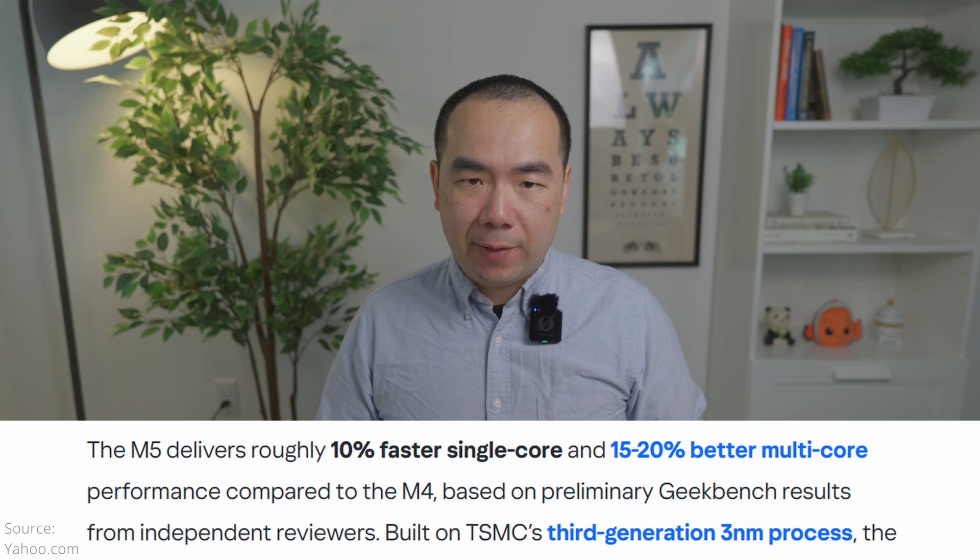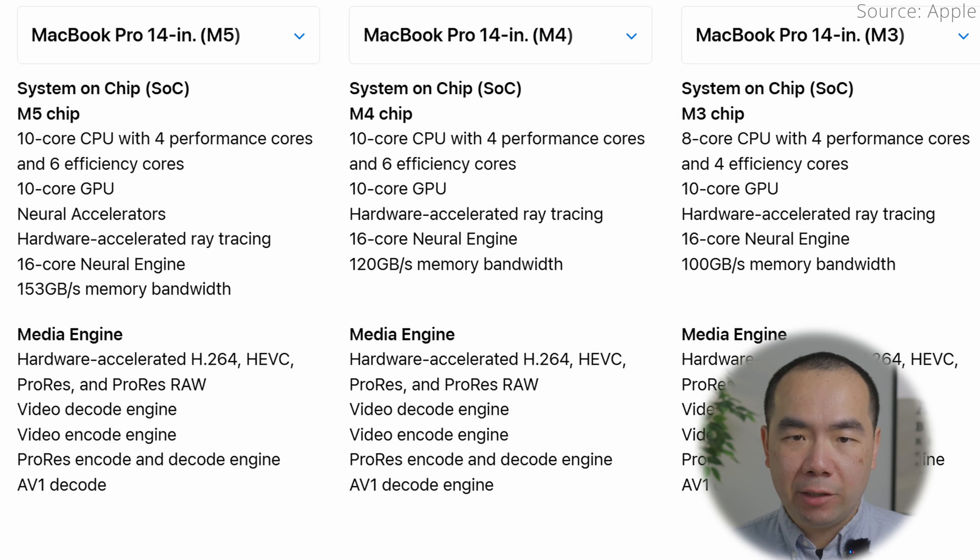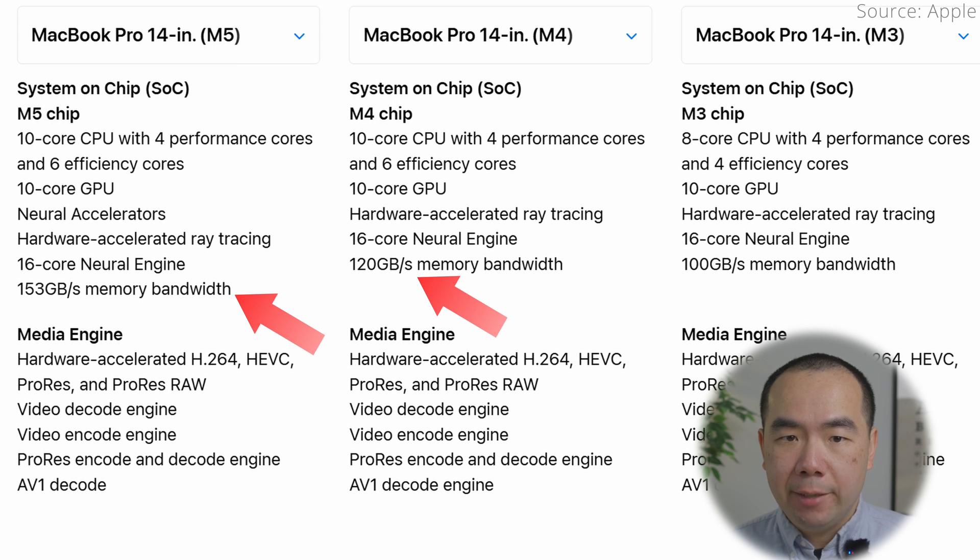Compared to the M1, it's almost twice as fast. So in terms of performance, the biggest gains seem to be on the graphics and AI side this generation. In addition, the M5 chip delivers 153GB/s of memory bandwidth, 28% faster than the M4's 120GB per second.